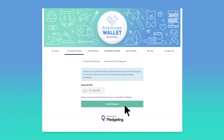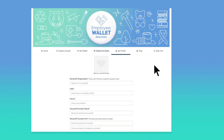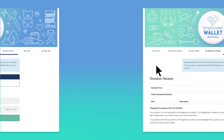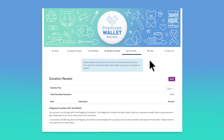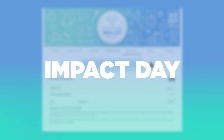Direct funds to the organization of your choice, submit volunteer hours for Dollars for Doers, and set up one-time or recurring personal donations. You can generate receipts for tax purposes and contribute to our Emergency Impact relief matching campaigns.